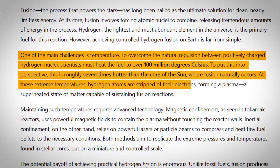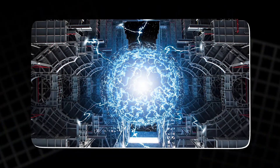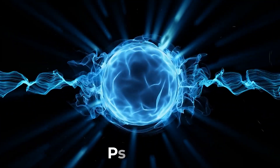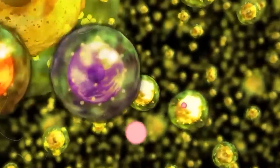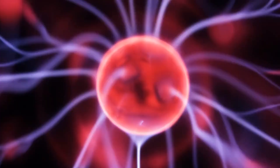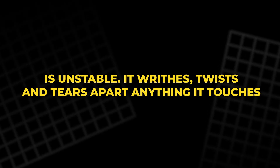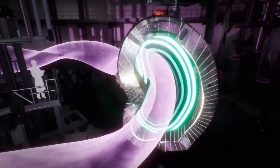To fuse hydrogen, we need to raise its temperature above 100 million degrees Celsius — seven times hotter than the core of the sun. At that point, hydrogen becomes plasma, a swirling sea of ions and electrons so hot it glows like living fire. But plasma is unstable. It writhes, twists, and tears apart anything it touches. No solid material can contain it.